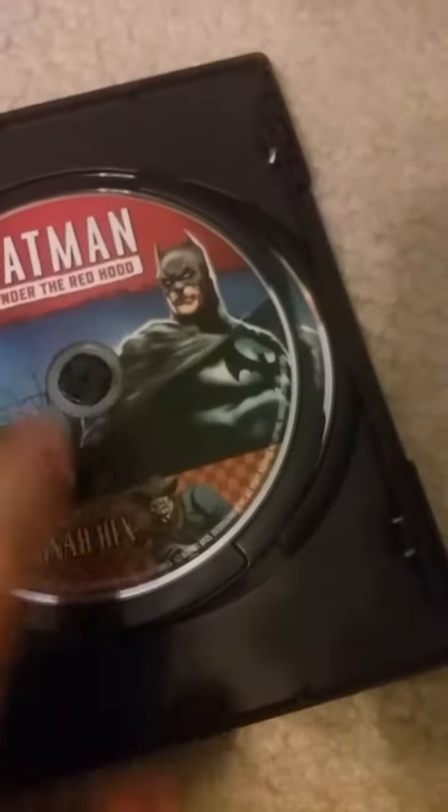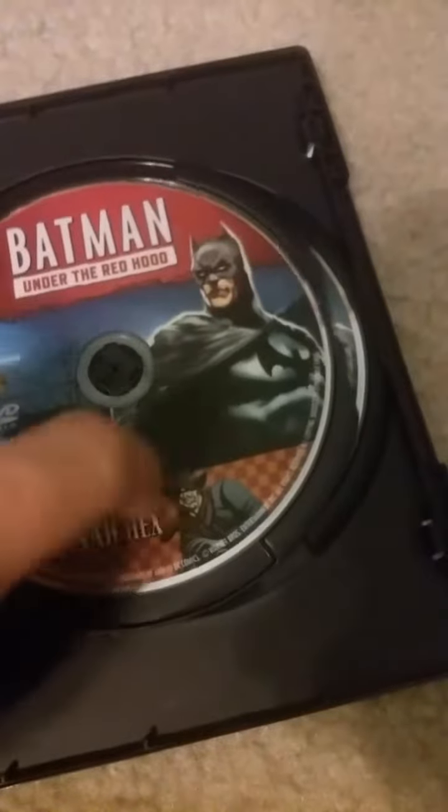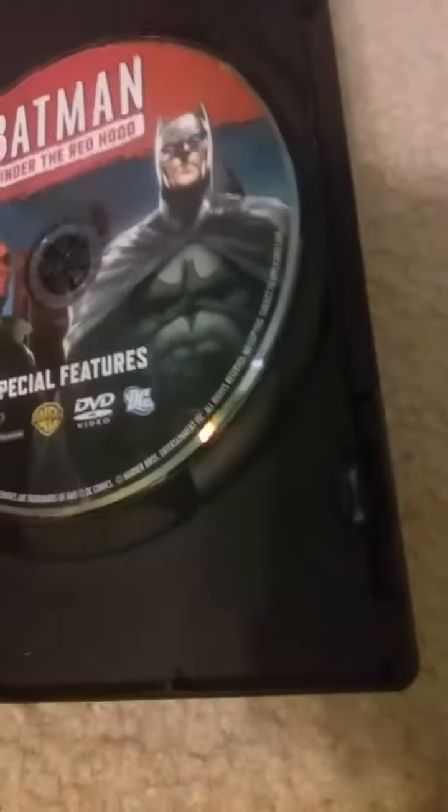Inside there's a cheap recyclable case. DVD one has Batman on it and contains the movie and the animated short. DVD two has Batman and the Red Hood on it and has the special features. I do like how these look — almost like they're from the comics.